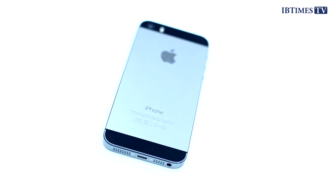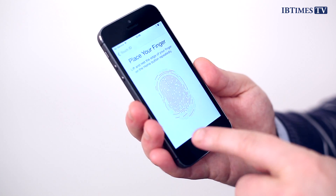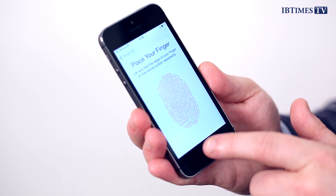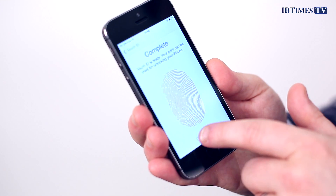The first one is the fingerprint reader, which everyone was talking about at the launch, and it's located right on the home button here. It allows you to unlock the phone using your finger, and it also allows you to confirm app purchases or purchases from iTunes just by using your finger, so you don't have to put in your code. And it works really well. You can have up to five different fingers on each sensor, so you can use different fingers, and you can have different members of your family allowed to use it. I haven't had any problems when it hasn't recognized my fingerprint.